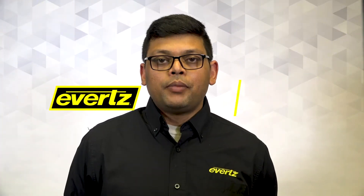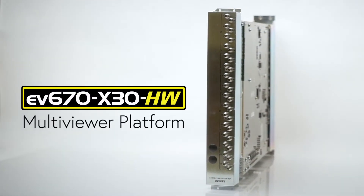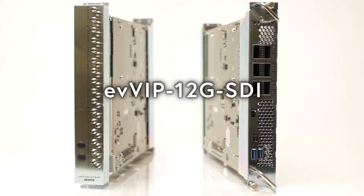Hello, my name is Ketim Tatal, Multi-Viewer System Product Manager at EVITS. Today I'm going to talk about EV670X30 hardware and some of the apps on it. EV670X30-HW is our FPGA-accelerated hardware which can run multiple apps like SD2110 Multi-Viewer. In this video I'm going to talk about SDI input multi-viewers.